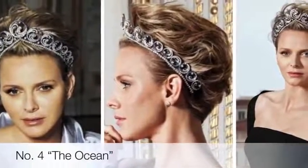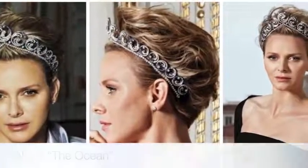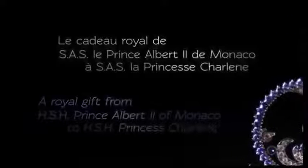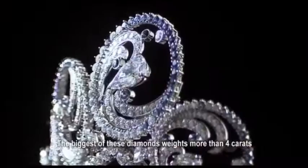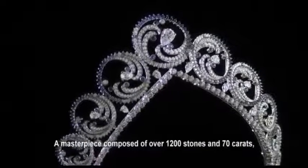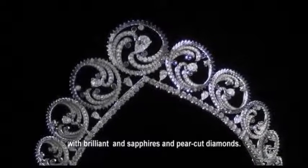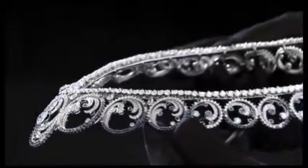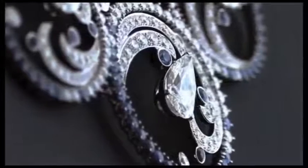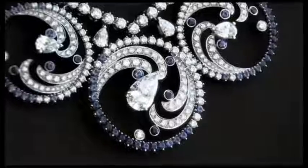Fourth on the list is the Ocean Tiara. The Ocean Tiara was a wedding gift from Prince Albert II of Monaco to his bride Charlene Wittstock for their 2011 nuptials, made by Van Cleef and Arpels, an official supplier to the Principality. A necklace that can be worn as a tiara, it was designed especially for Charlene in honor of her background as a swimmer, from the coasts of South Africa to the coast of Monaco. The necklace is composed of circular elements that evoke the water and foam of the ocean, through more than 1,200 gemstones and more than 70 carats total. Princess Charlene first wore it as a necklace to the Red Cross ball in 2011, just after her wedding.